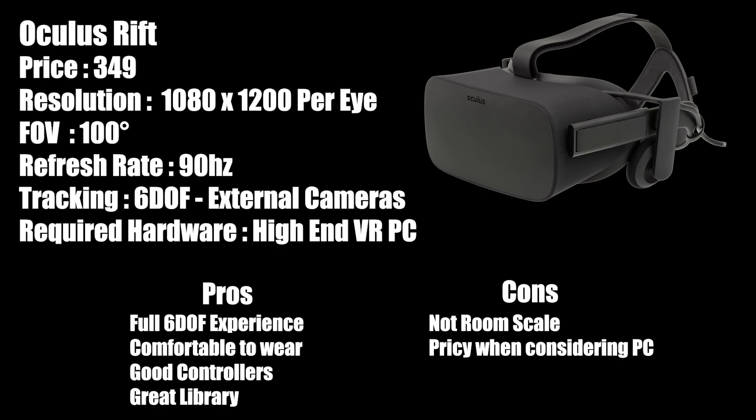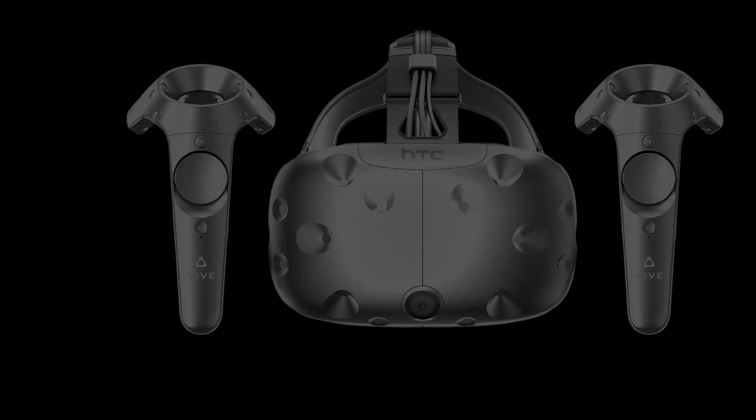The Oculus Rift is priced at $349, with 1080 by 1200 per eye resolution, offering 100 degrees field of view with a 90 hertz refresh rate. It is a full six degrees of freedom headset with external cameras, and of course it does require a high-end PC. Pros: six degrees of freedom, very comfortable to wear, good controllers, and a great library. Cons: it's not room scale, and it can be considered pricey when you factor in the high-end VR PC.